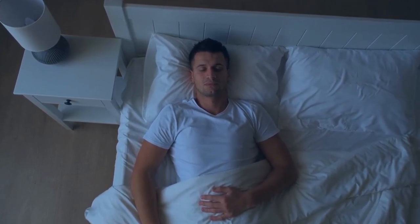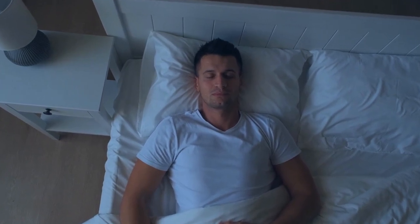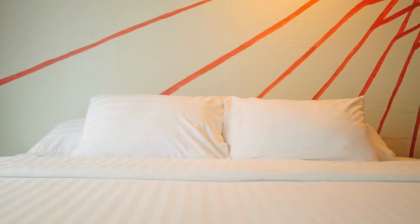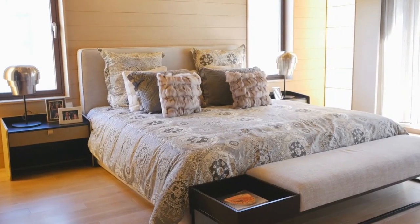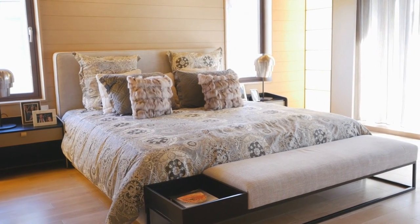Comforters are great for creating a cozy and inviting atmosphere in your bedroom. They provide warmth and comfort with their soft and fluffy filling. They are also easy to use and maintain, as you only need one piece of bedding to cover your bed. Comforters are ideal for colder climates and seasons, as they keep you snug and cozy.